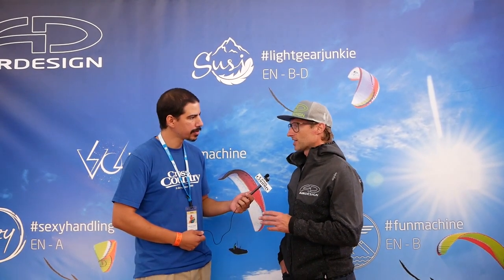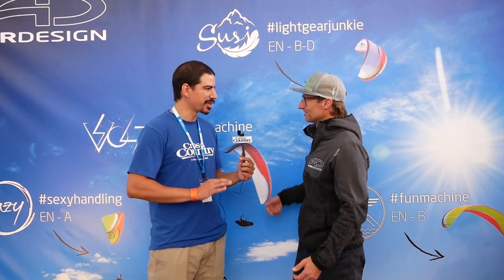The current range you see in the background is the Susie, our hike and fly all-round glider from EN-B to EN-C-D. The latest size is the size 13, which is more like an expert size — really small but also certified, aiming for the Dolomitenman and such events — really for the speed junkies who want to go down the mountain really fast. It's very extreme.